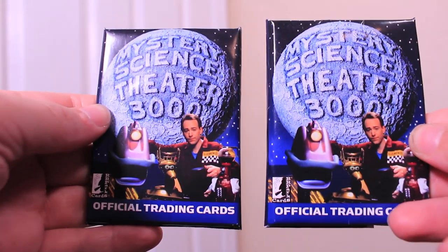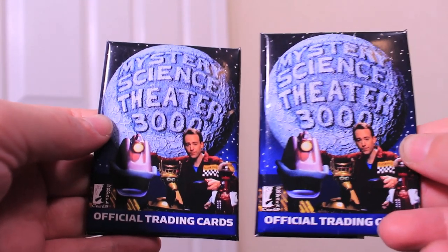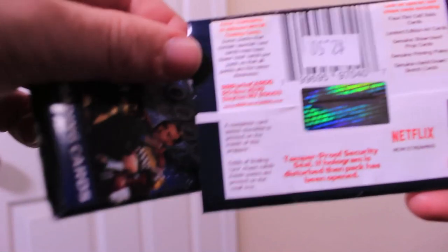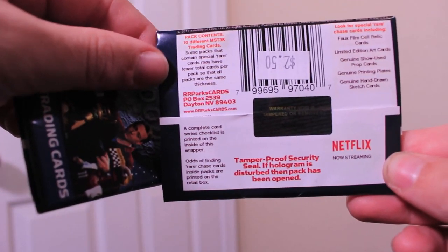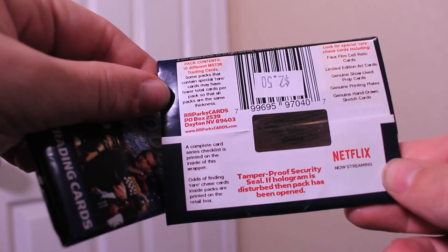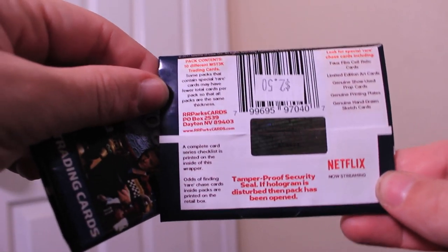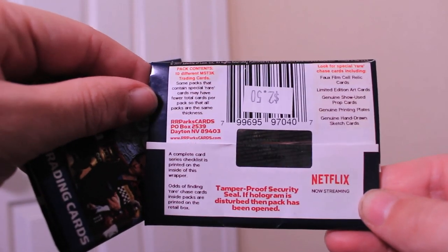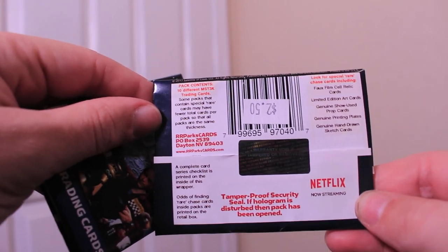Let's see what's in them. Behold, the official Mystery Science Theater Trading Cards, complete with a Joel-era poster on the front, despite also having a Netflix logo on the back. That implies we could get cards from every era of the show, which I would not complain about. But we might also get special cards, which means there could be fewer than ten in this pack.